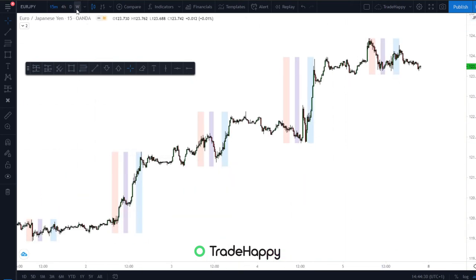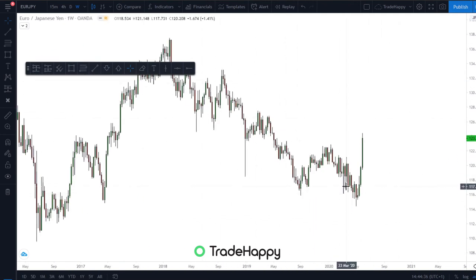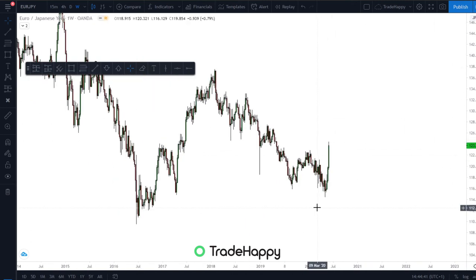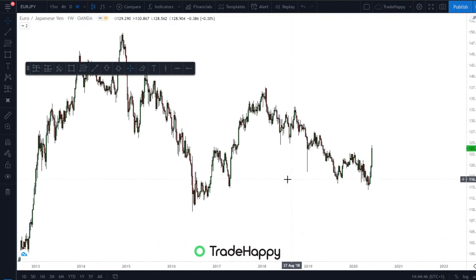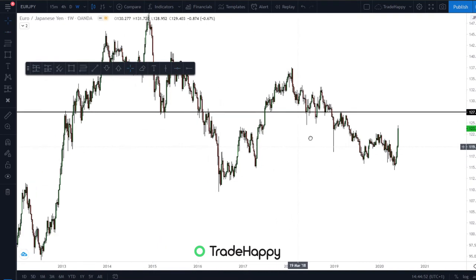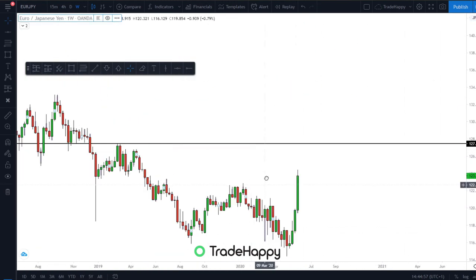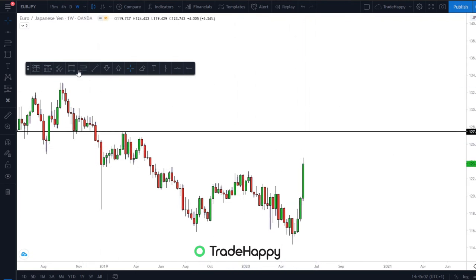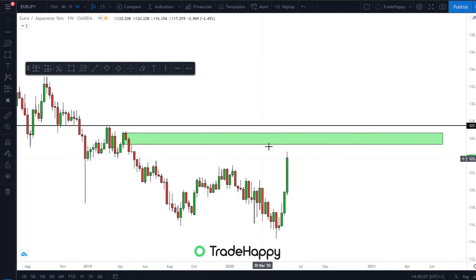EURJPY is up next, just going to the weekly. Again it's very similar to EURUSD — overall downtrend, big move up. But there's not really anywhere where the market could turn because this is the only area I'm looking at for a short position, so we've still got quite a bit to move. You could be looking for some more longs in here — there's still room.